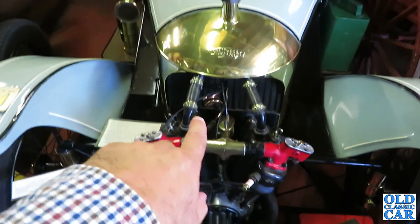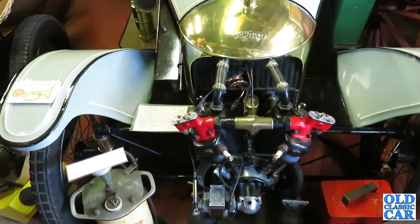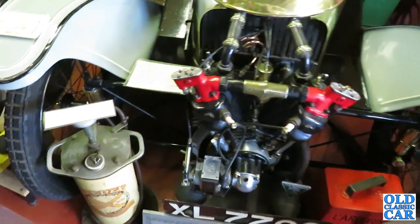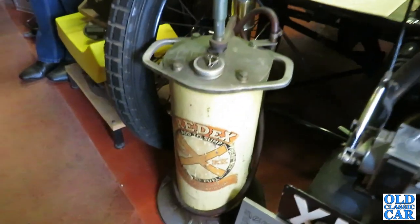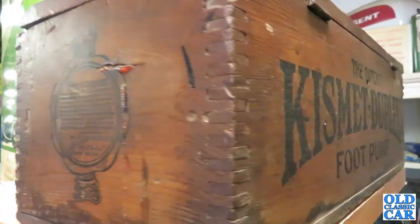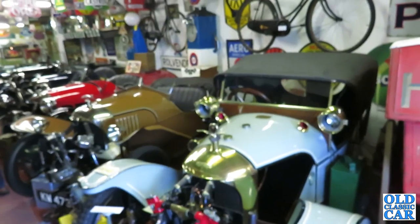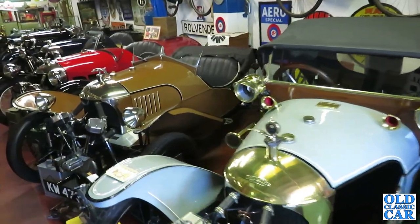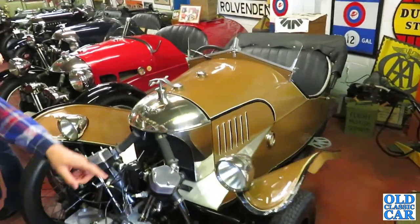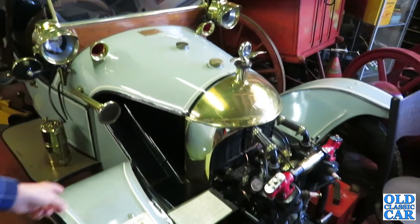Morgan Grand Prix. It's wild! I know there are quite a few people on the forum known for their Morgans. 1922. Red X. It's an impressive collection of Morgans. That's the Morgan Grand Prix — there's a big space under there.